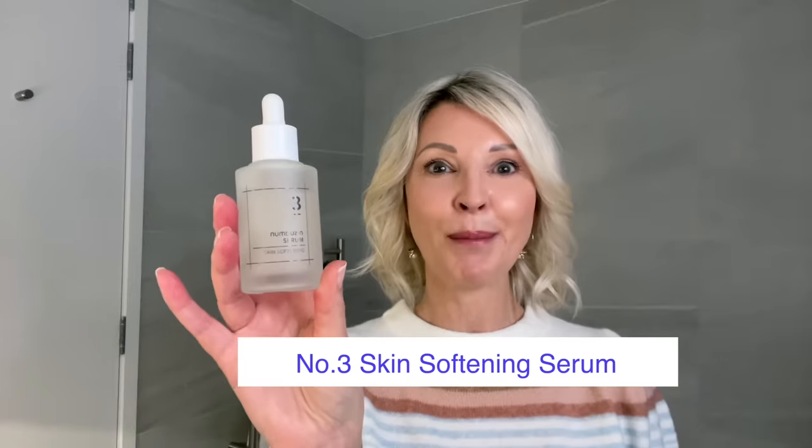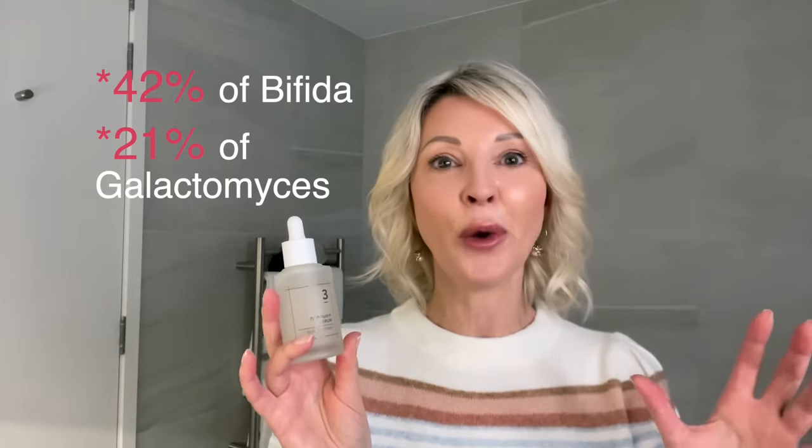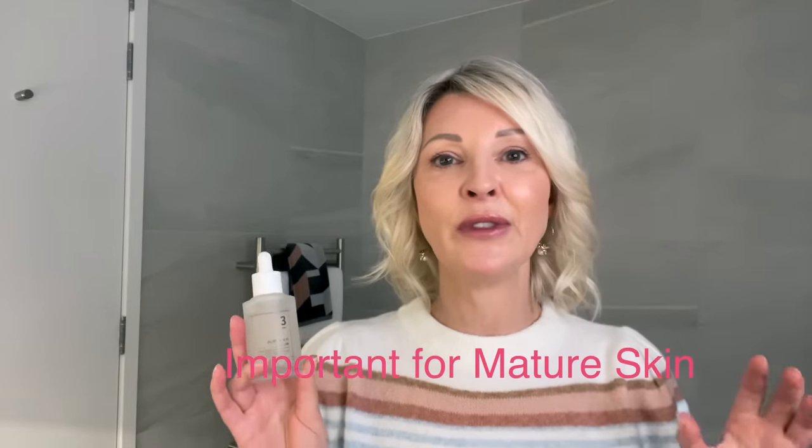Being over 50, of course, I love a really good serum. And the No. 3 Skin Softening Serum, in my opinion, is the star of the Numbersin range, because it combines two star skincare ingredients: bifida, which I've already mentioned, and importantly, this serum also contains galactomyces, which is a premium fermentation ingredient in many Asian beauty products. They really know about fantastic ingredients. This is super important for mature skin, because it provides nourishment and moisture to the skin and promotes skin renewal, which has great anti-aging benefits.